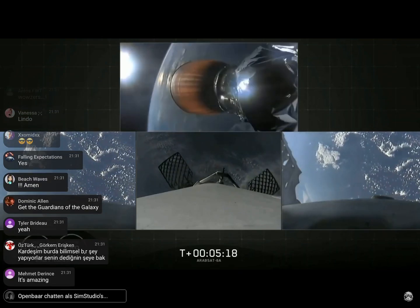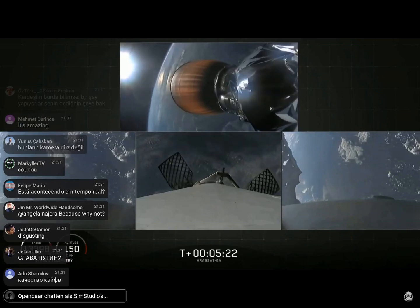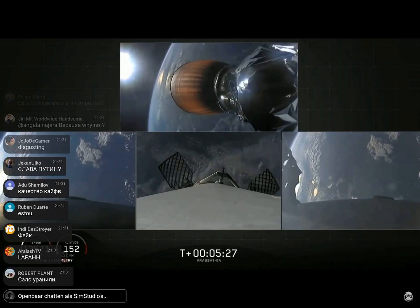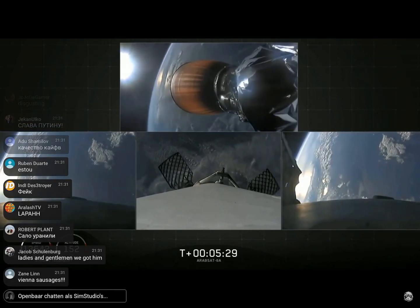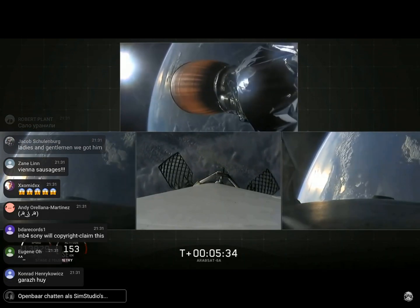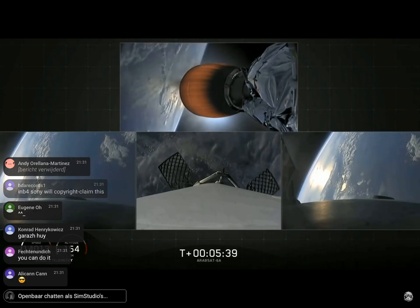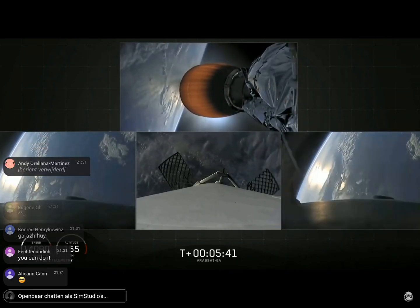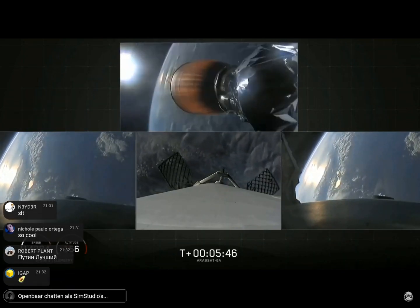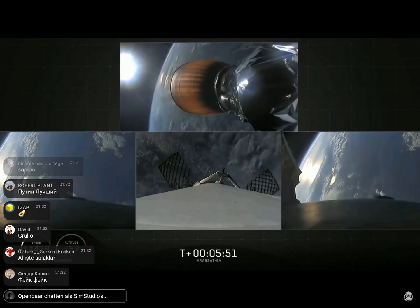Both burns are meant to slow the stage's speed down rapidly before landing. At the time of separation, the side boosters were traveling slow enough to turn around and make their way back to land at our side-by-side landing pads. The center core, on the other hand, is going too fast to efficiently return to the Cape, so we're using our autonomous drone ship, "Of Course I Still Love You." If we have a successful landing today, the side boosters will be reflown on our next Falcon Heavy mission, STP-2. Coming up at about T plus six minutes will be the side booster re-entry burn.